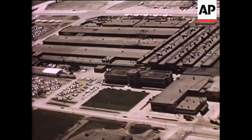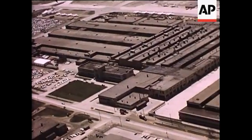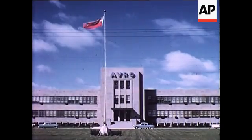An extensive program of research and development in the field of disk flight, which was started in 1952, is being conducted by Avro Aircraft Limited at Malton, Ontario.